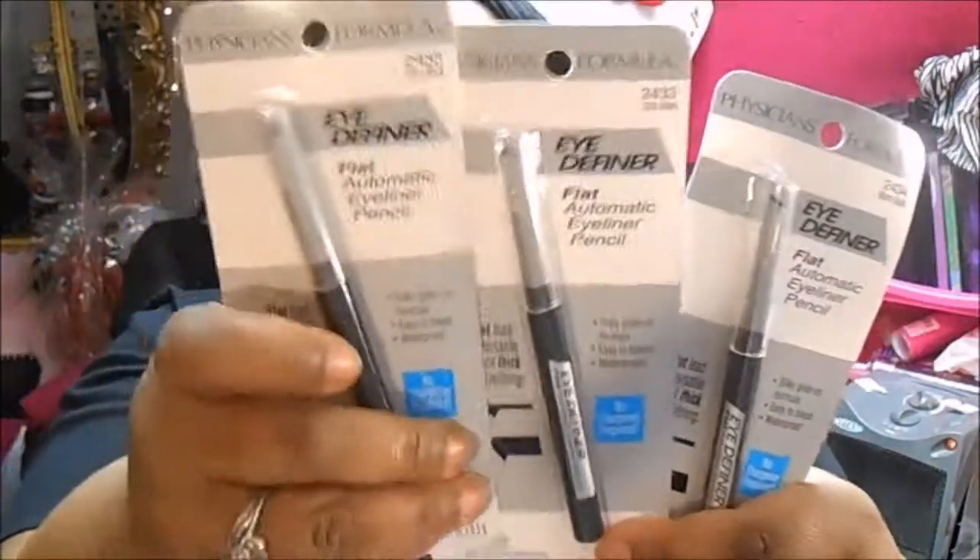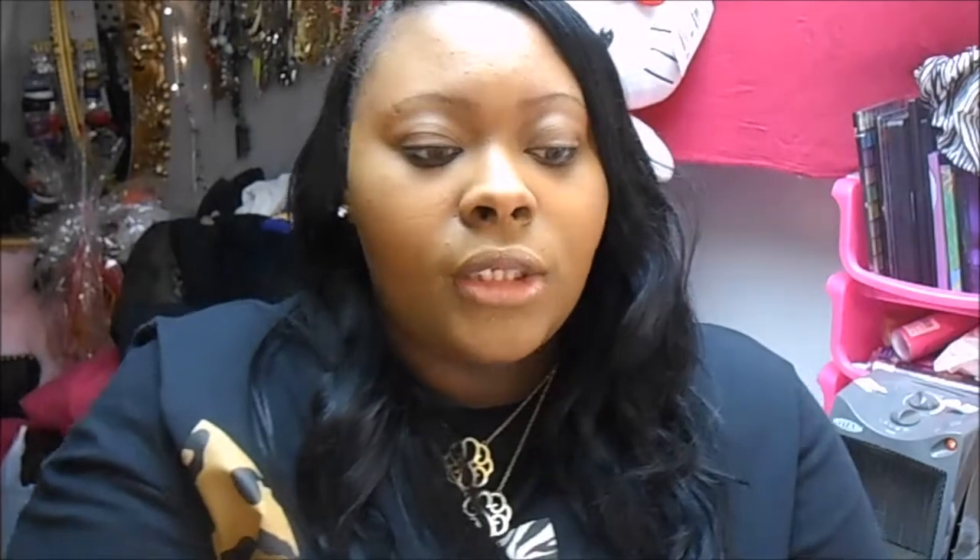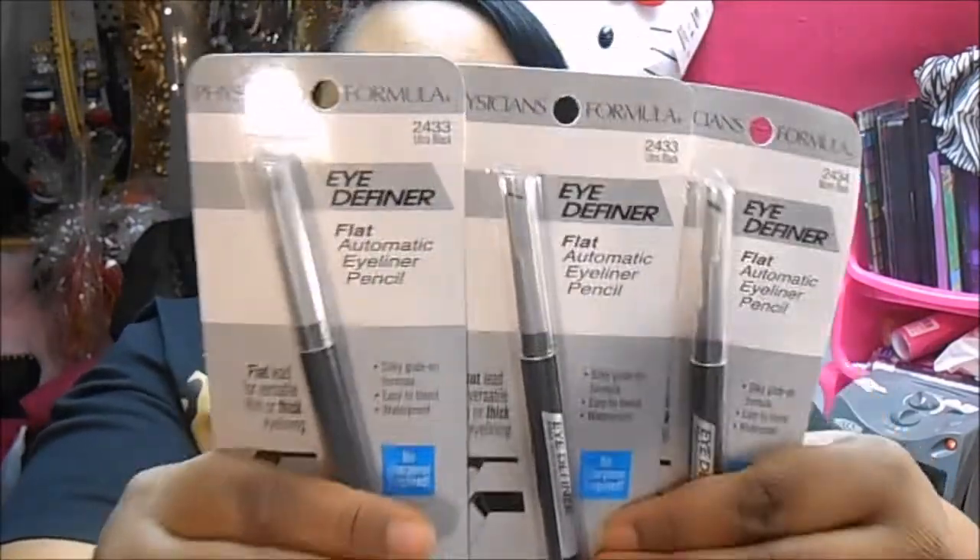The last thing I got from Dollar Tree is the Eye Definer Flat Automatic Eye Pencil. I got two in ultra black and one in warm black. It gives you instructions on the back for how to do it thin or thick, and it says no sharpener required. If you girls see these in your local Dollar Tree, pick those up. I need to do another Dollar Tree haul because I find so much good stuff there.